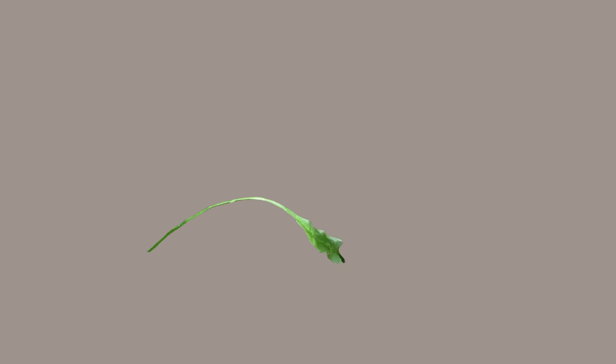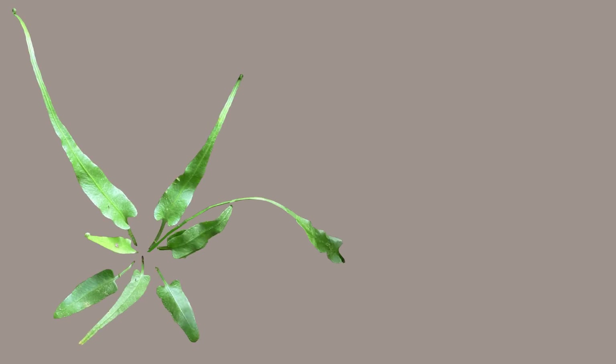Here's another example from that same busy group. Notice how blade shapes and lengths vary greatly. In time, this fern too will likely begin to walk.